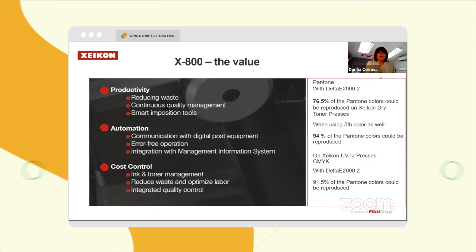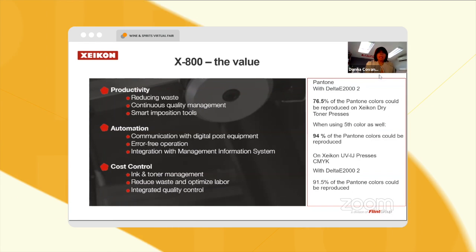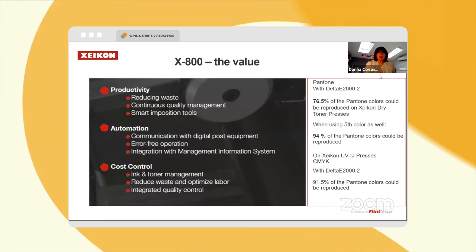A couple of points on our X800 software: this is our digital front end, and it is a hot folder type of setup — very easy to learn and to use.